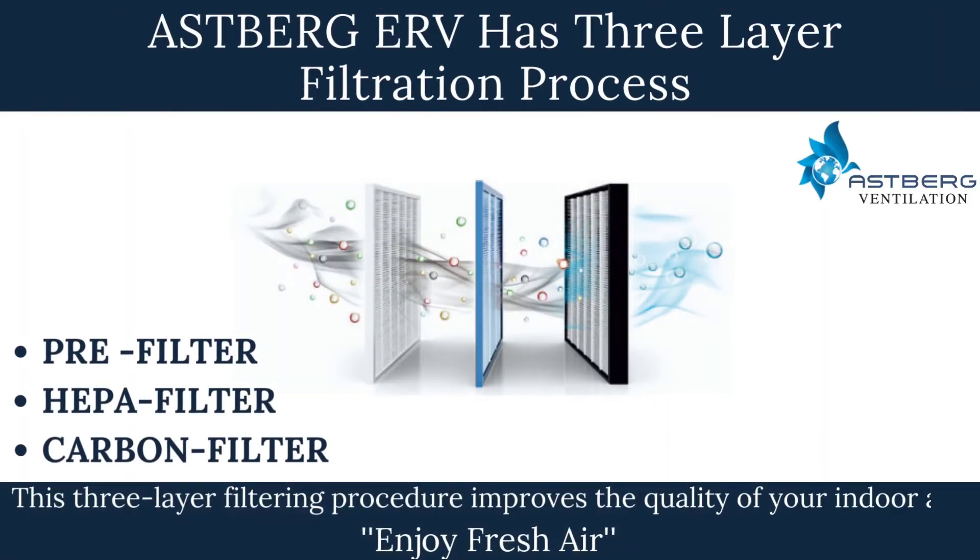The ERV has a 3-layer filtration process. This 3-layer filtering procedure improves the quality of your indoor air.